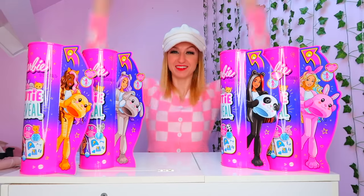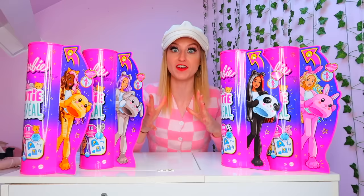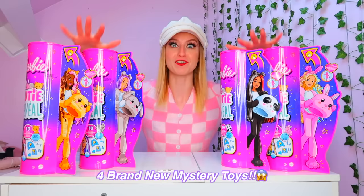Hey guys, it's Ria. Welcome back to my channel and welcome back to a super fun video because today I am so excited to tell you that Barbie has just released four brand new mystery toys and I need your help to find them.